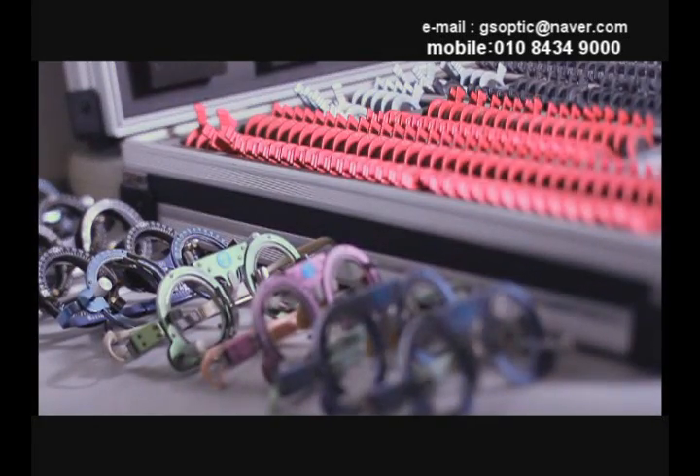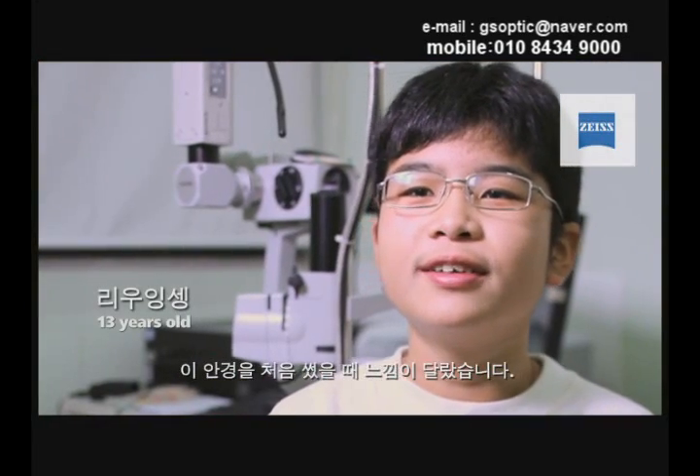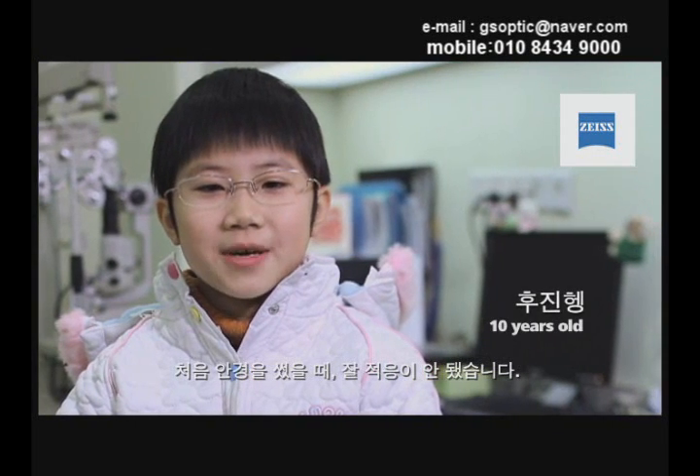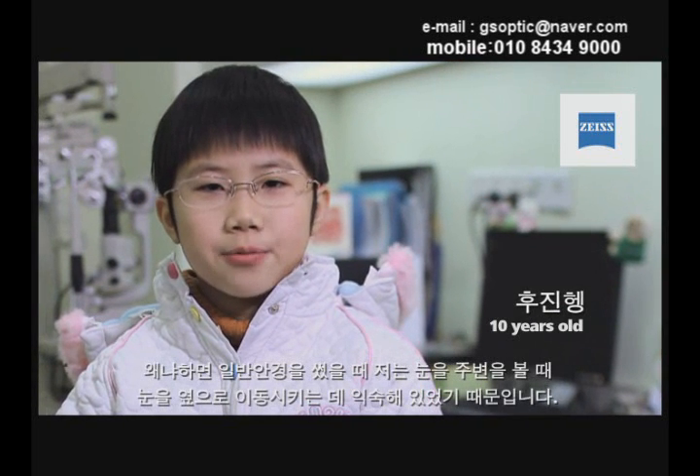When I first wore these glasses, I felt a little different. But after a few days, I felt quite good and was able to accept them. When I started wearing these glasses, I felt a bit different at first.